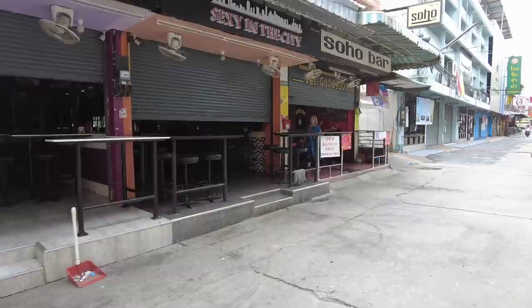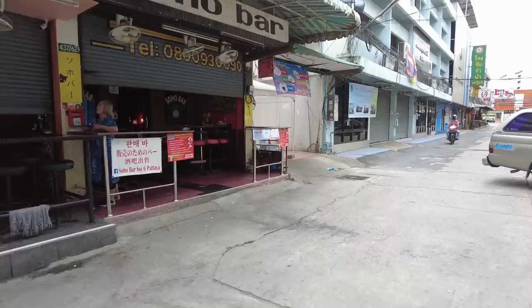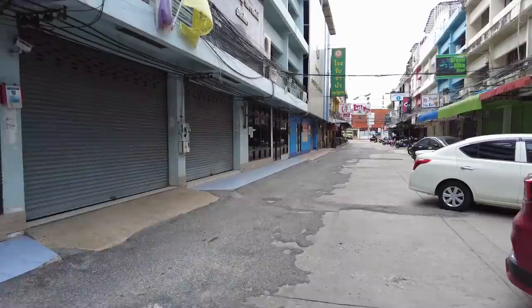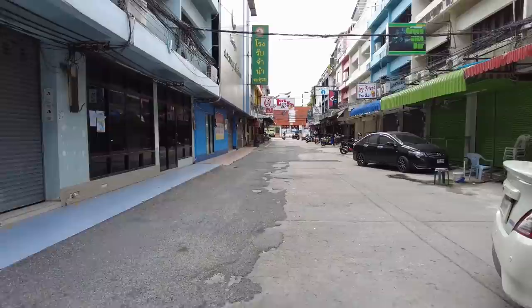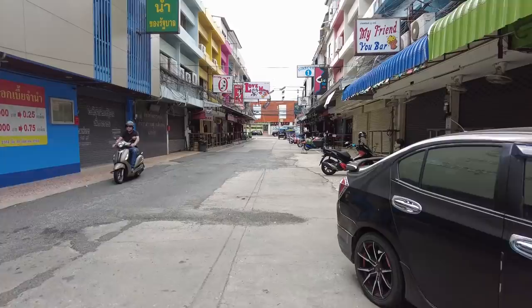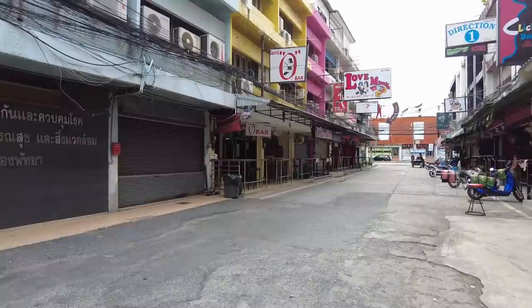A few more bars here: the Offshore Bar, Exotica, Sexy in the City, Soho Bar. They're all starting to open up, cleaning and getting themselves ready. This afternoon the girls will come in. Don't be fooled by doom-and-gloom merchants who haven't been here saying the city's finished, nothing's happening – ignore all that. It's rubbish. Come out here guys. I promise you 100% you will have a great time. Don't be lulled into thinking there's nothing going on, because I promise you, it really is happening.